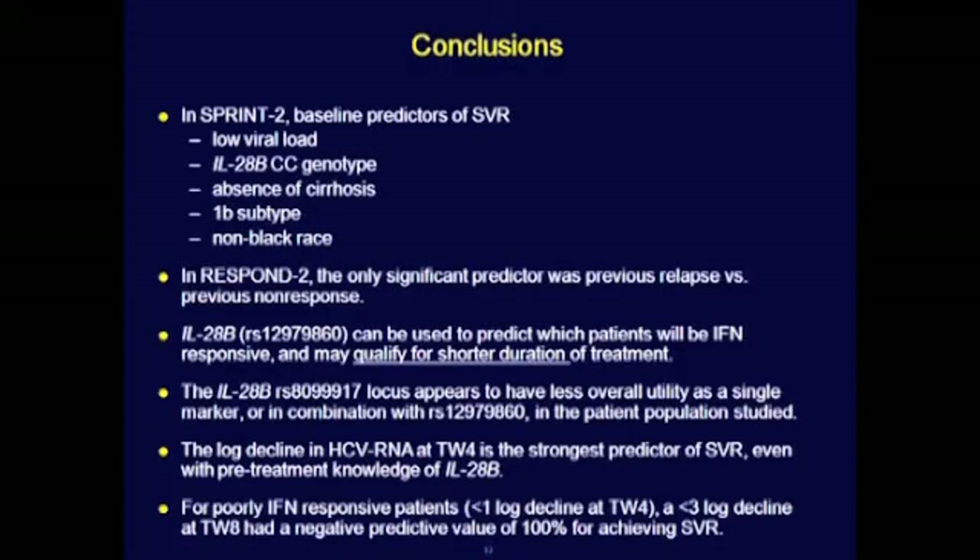In conclusion, in the SPRINT-2 trial, which was a treatment-naive population, low viral load, IL-28CC, absence of cirrhosis, 1B subtype, and non-black race were all predictive of SVR. But in treatment-experienced patients, only relapse versus non-relapse was predictive.